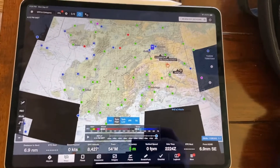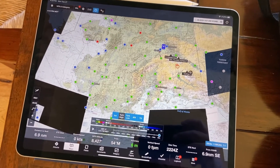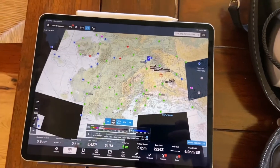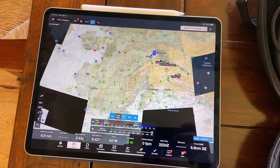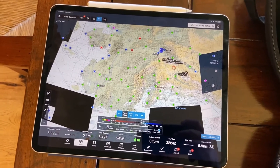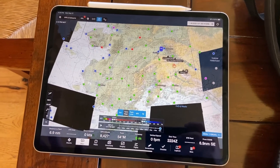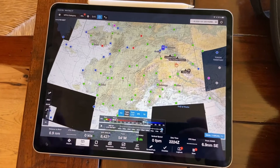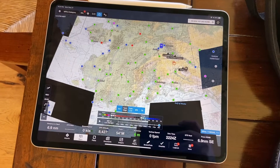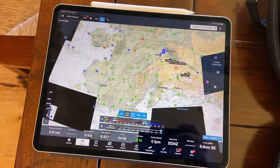My favorite piece of equipment is the iPad Pro with ForeFlight. I love this thing — this is the 12-inch screen, it's the Big Pro. This one's a couple years old, but I swear by it. It is an impressive piece of equipment. It absolutely improves situational awareness.